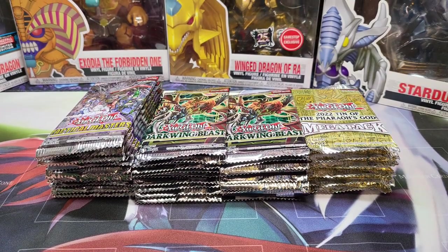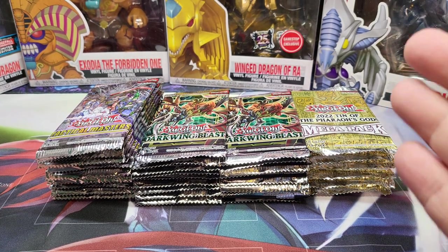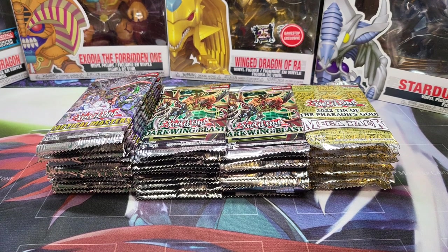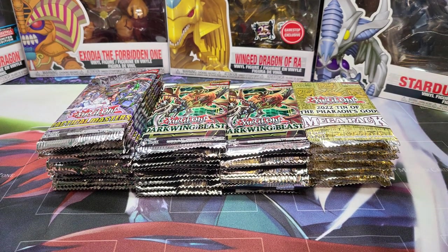I have unwrapped the product. I have a total of 41 packs: 15 Tactical Masters, 20 Darkwing Blast, and 6 2022 Tins of the Pharaoh's Gods. I'm gonna start off with the tins, then go to Tactical Masters and finish off strong with Darkwing Blast.